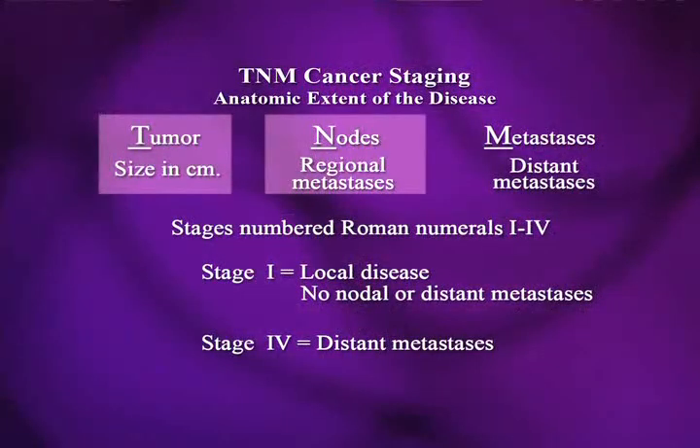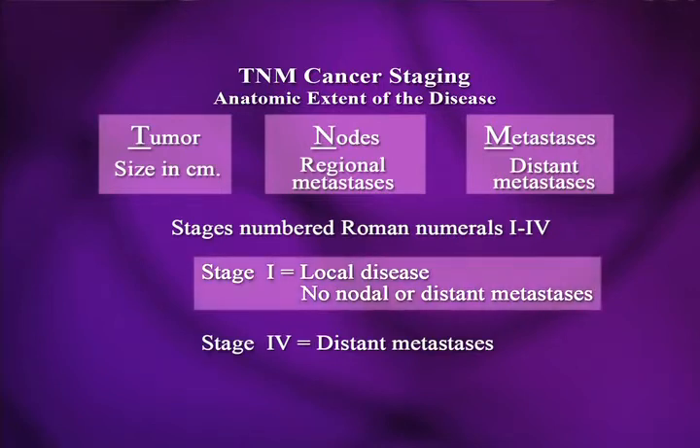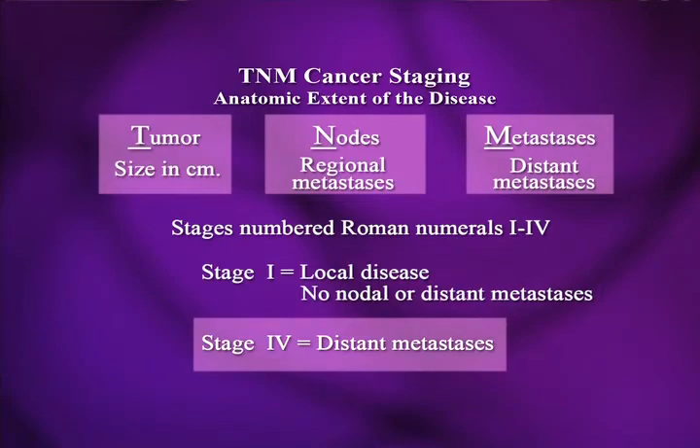What we do in staging is TNM staging: we look for the tumor size, the presence or absence of metastases in the regional nodes — in the breast, those are mostly the nodes under the arm — and then we look for distant metastases. We number stages from 1 to 4: local disease with no nodes or mets is stage 1, distant metastases are stage 4, and there are two more in the middle that vary from tumor to tumor.